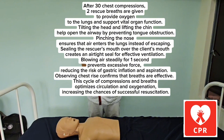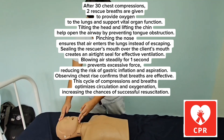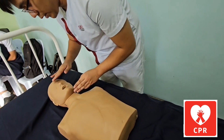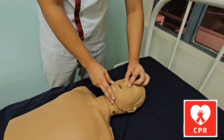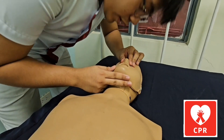Going back to the rescue breaths step: give two rescue breaths after the 30 chest compressions. Tilt the client's head gently, lift the chin up, pinch the client's nose, and seal your mouth over the client's mouth. Blow air steadily and firmly for one second and observe for chest rise. Lift, support, pinch, and then blow.